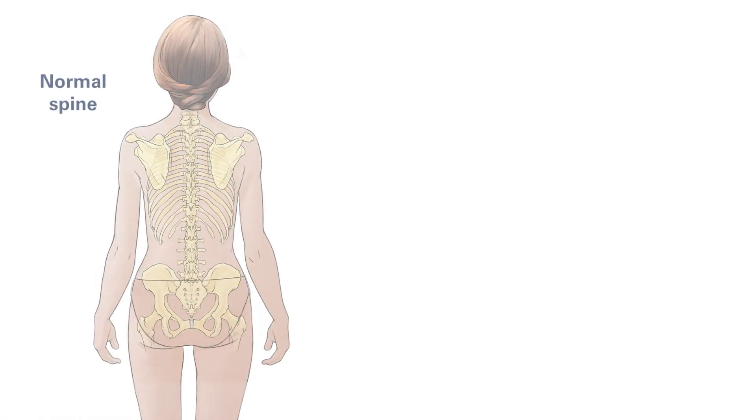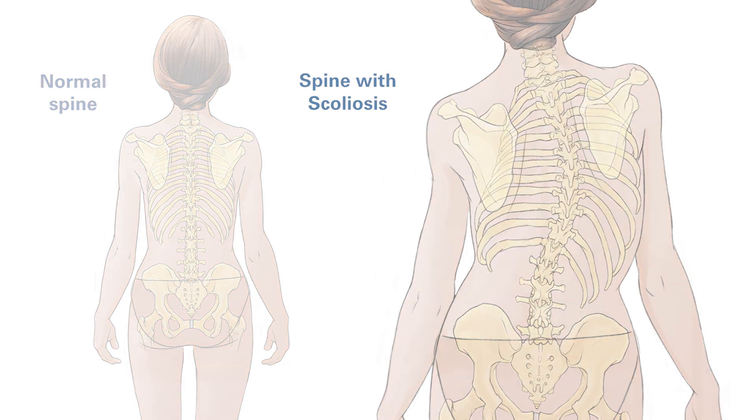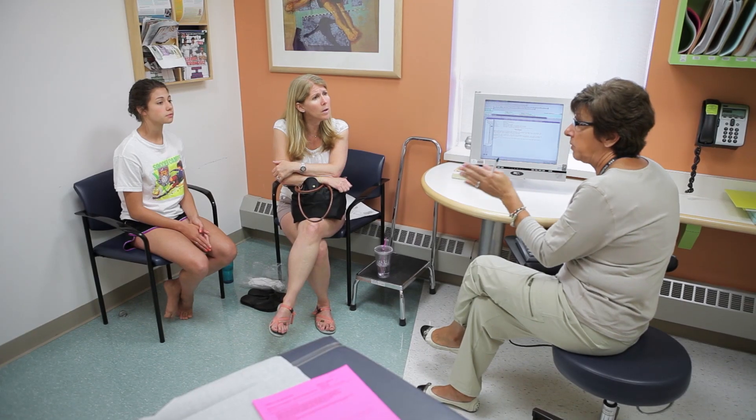Scoliosis literally means curve in the back. It can be diagnosed by the pediatrician, identified on school screening, or the parents may identify it themselves. That often will bring them to Children's Hospital where they'll be evaluated by a scoliosis doctor who specializes in it.